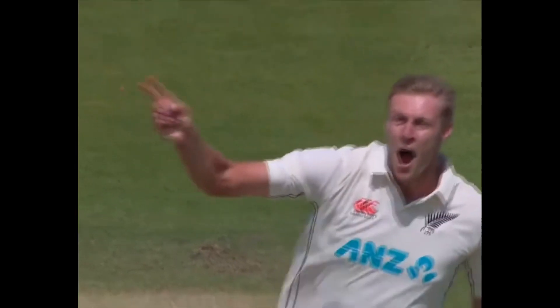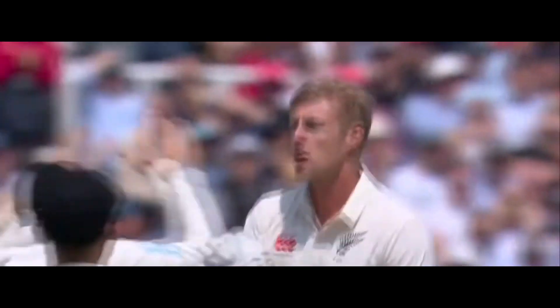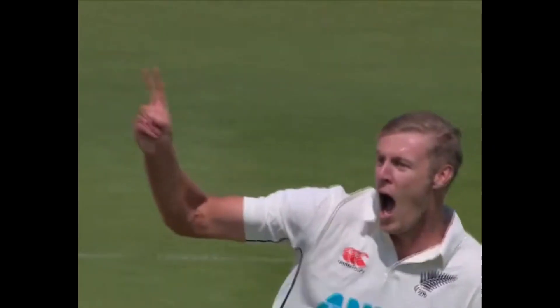Carl Jameson is a New Zealand fast bowler that has emerged as a key member of the test bowling attack due to his steep bounce that has international batsmen hopping around the crease. Tall, awkward, pacey — we will be analysing the bowling action of the giant New Zealand quick.